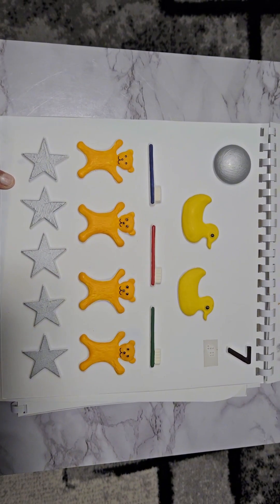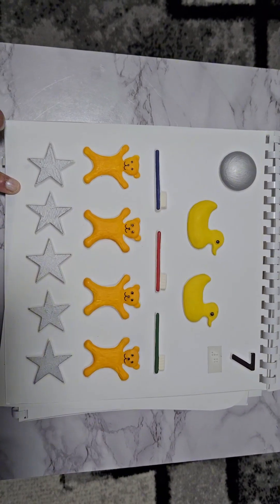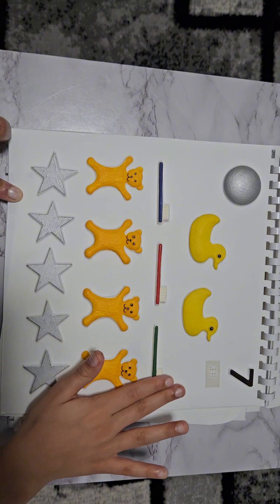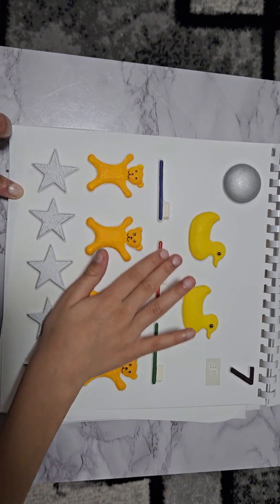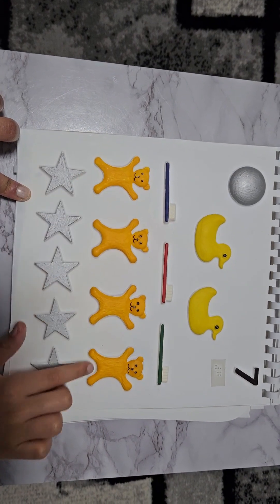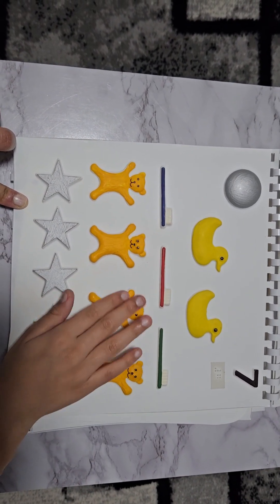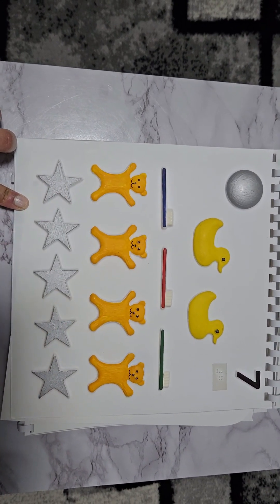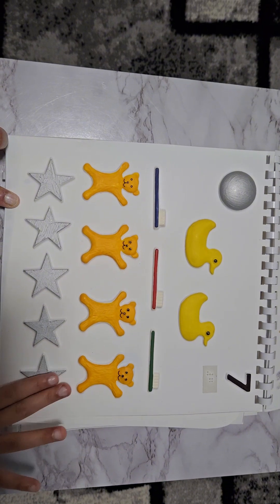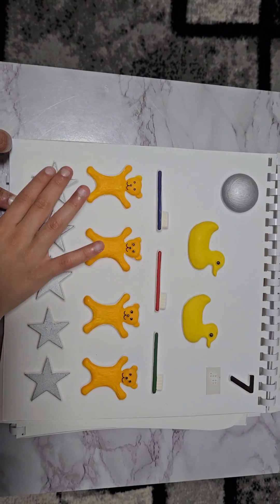Count them — one, two. How many toothbrushes do we have? Three. Can you touch them and count them? One, two, three. How many bears do we have? Four. Can you touch them and count them? One, two, three, four. And how many stars do we have? Five. Can you touch them and count them? One, two, three, four, five. Well done.